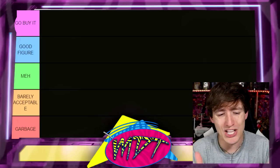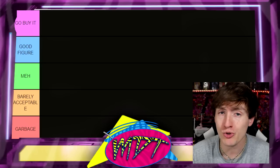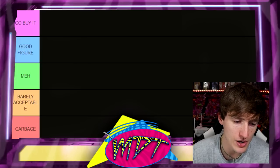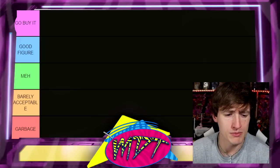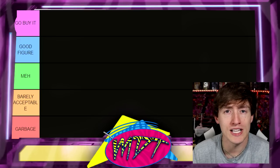At the bottom tier we have 'Garbage' — you don't want to be in the garbage. If you're in the garbage, you're trash. You're down there with the Corbins of the world. Anyway, let's get into it — ranking every single WWE Mattel Elite and Ultimate action figure.